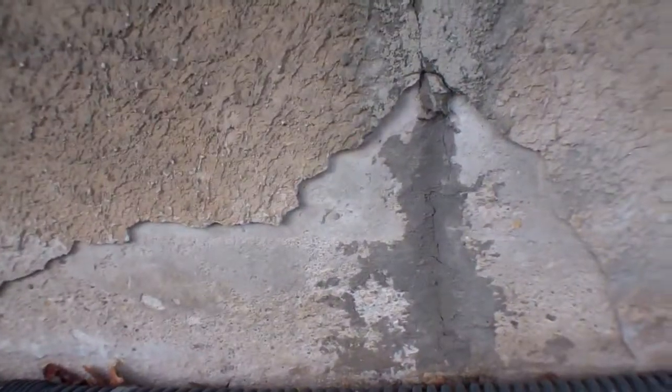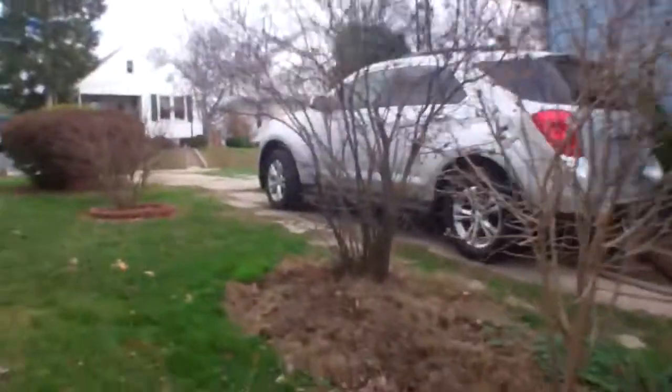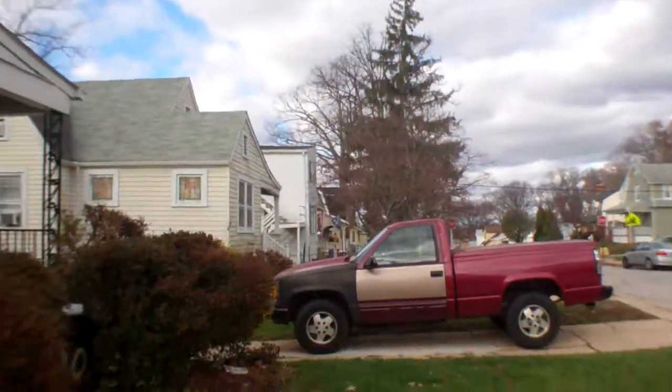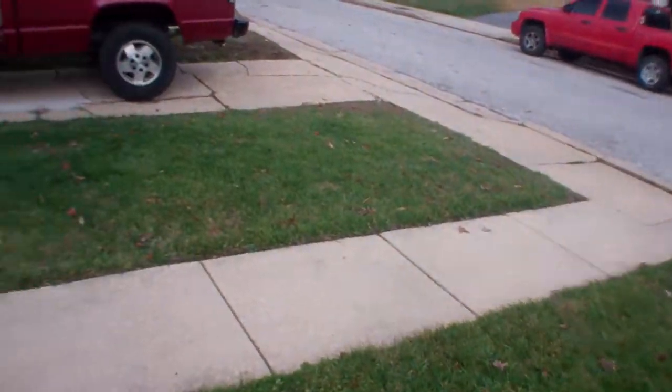Doesn't look like anything major — there's a crack covered up here. Front walkway is in good shape.